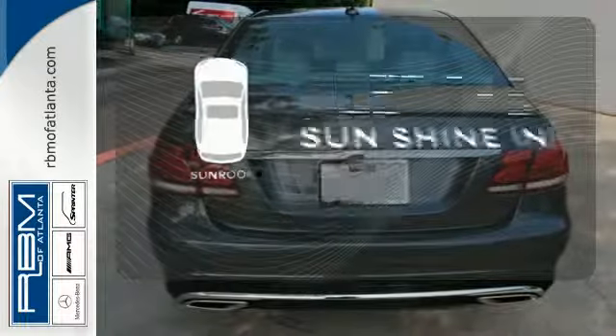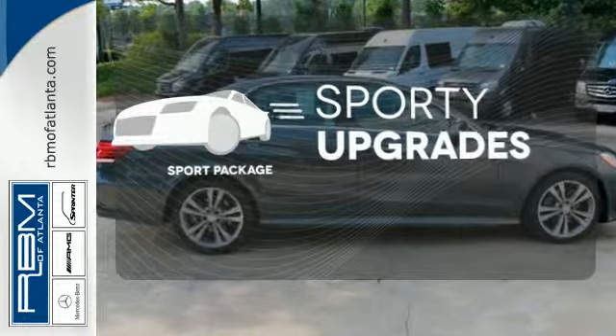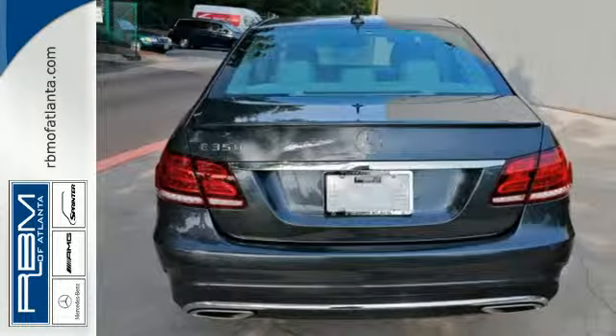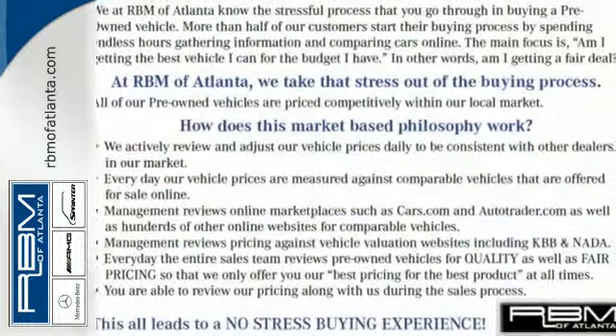Let the sunshine and fresh air in with the sunroof. The Sport Package prepares you for an even greater driving experience. A fine entry into Mercedes-Benz's impressive automotive legacy. Check it out today.